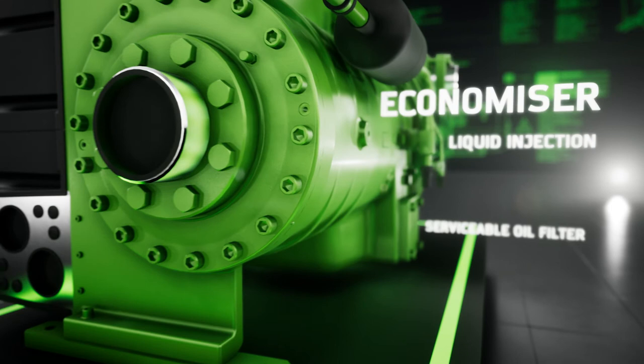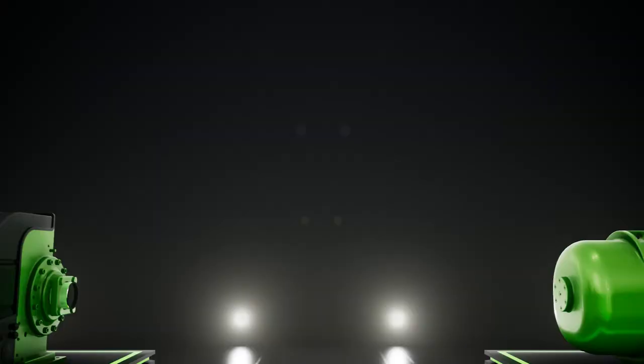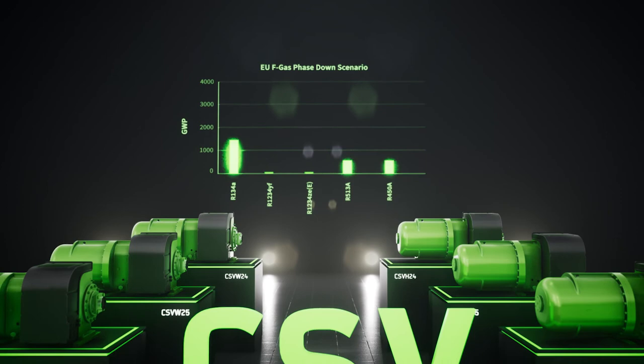When demands need to be met, we meet them. The decision is yours. We meet the highest international efficiency standards. Whatever your requirements may be, be ready with Bitzer Compact Screw Compressors.